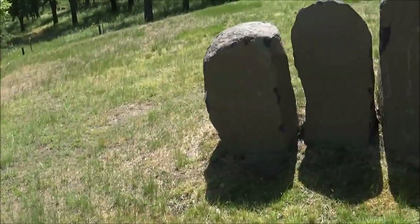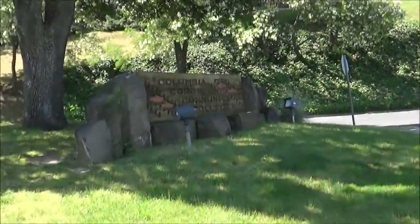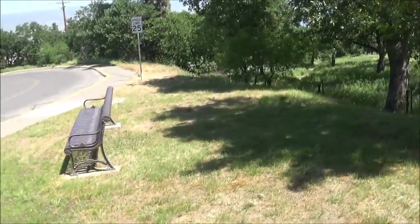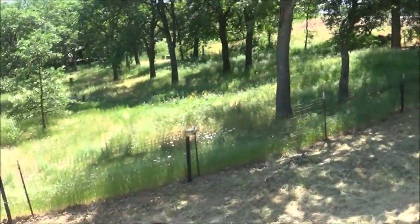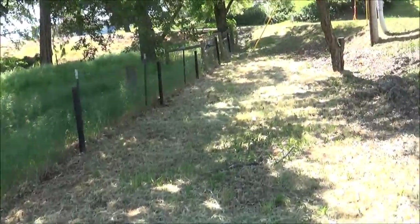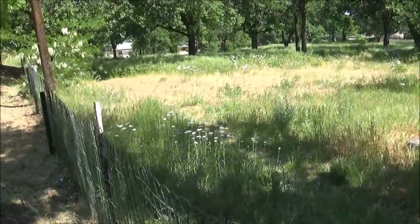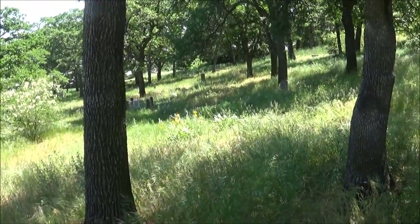I was half expecting these rocks to describe the pioneer cemetery, but you wouldn't really know that this is a pioneer cemetery. There's an access point where I parked my bicycle. Look at the lawn mowing pattern — they mow on the outside of the fence but don't touch the cemetery lot. Maybe they're trying to get it to overgrow and just forget about it.